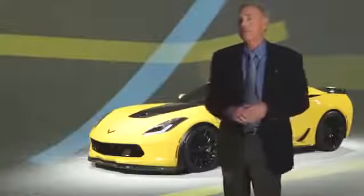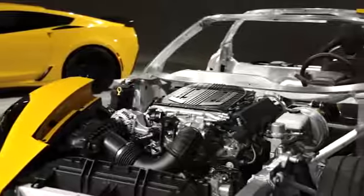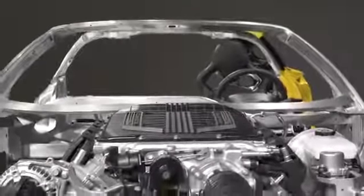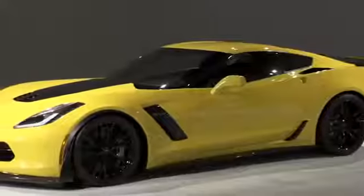The 2015 Z06 has the next iteration of the small block V8. It's a supercharged engine that actually operates in three different ways: the engine can run in four cylinders off-boost, it can run in eight cylinders off-boost, or it can run eight cylinders boosted. People are going to be really surprised at the fuel economy and they're just going to be blown away by the performance.